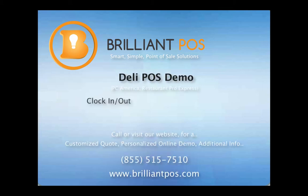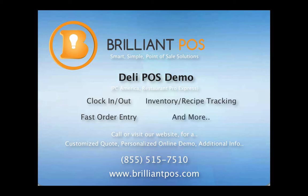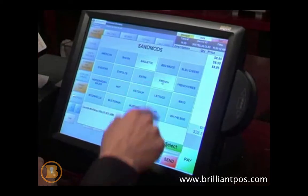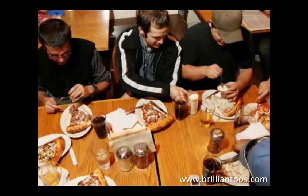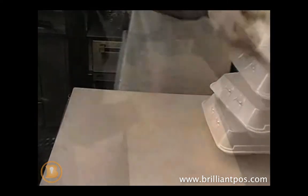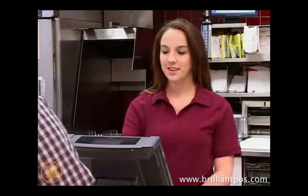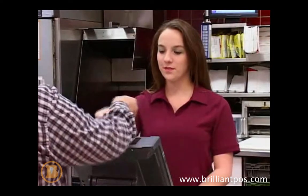Time is money. When it comes to saving time for your quick service establishment, PC America says there's no time like the present. The Restaurant Pro Express software is completely customizable, so whether it be a coffeehouse, delivery service, or pizzeria, Restaurant Pro Express provides the applications you need to save time and provide the best service possible.